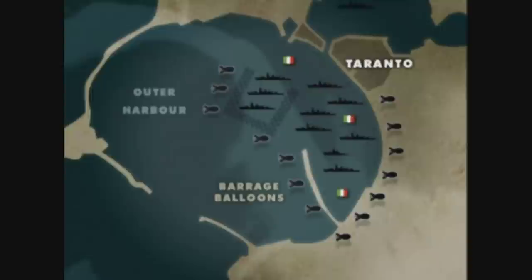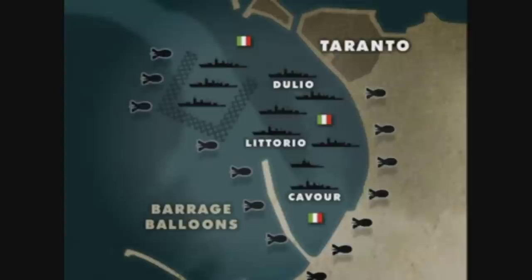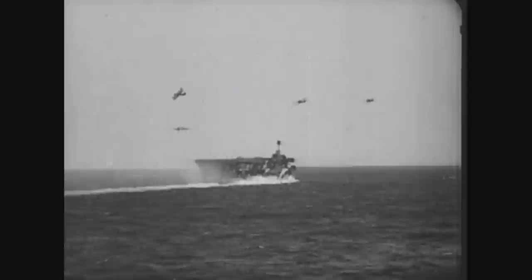The string bags flew into a storm of fire but dipped and weaved their way towards the illuminated targets. Two were shot down, but as the last aircraft flew out of the barrage of anti-aircraft fire, three Italian battleships were leaking oil into the harbour. The new battleship Littorio had suffered three torpedo hits, and the battleship Cavour was beached and awash with water lapping round its forward turrets — it was never seaworthy again. At a stroke, the battleship strength of the Italian fleet had been halved.